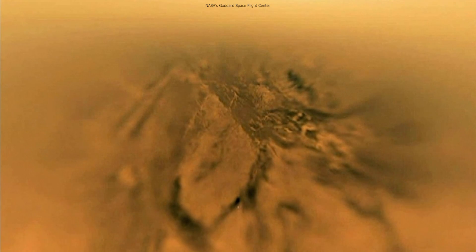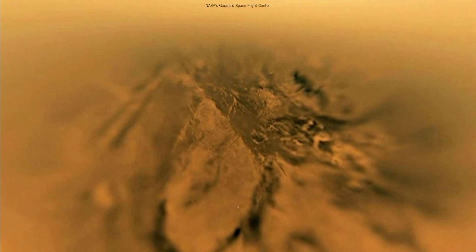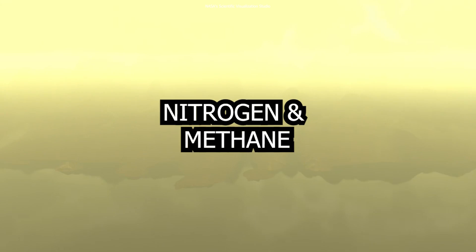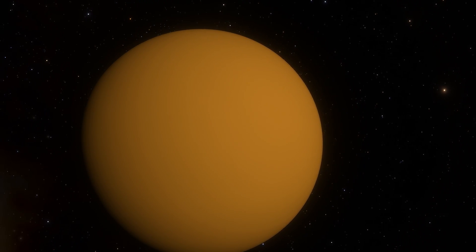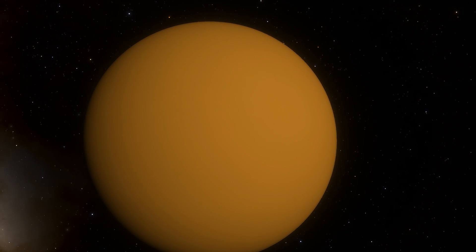Titan is also the solar system's only moon to have a dense atmosphere, about four times thicker than Earth's. Its atmosphere is made of nitrogen and methane, giving it a fuzzy orange appearance. It's so dense that it obscures visible light from reflecting off the moon's surface, making it difficult for us to see different features.